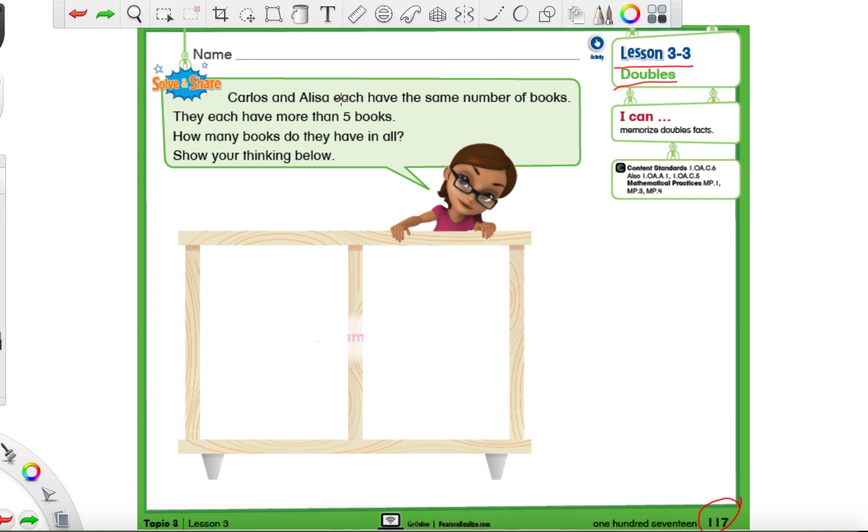Let's go ahead and get down to it. In the story problem, I'm going to circle everything that is important, just like we always do. Carlos and Elisa each have the same number of books. They each have more than five books. How many books do they have in all?